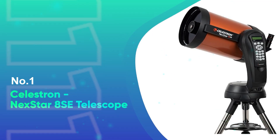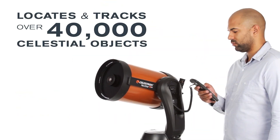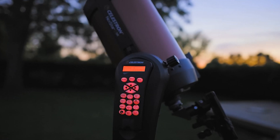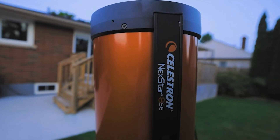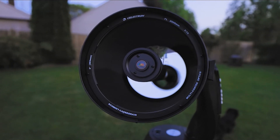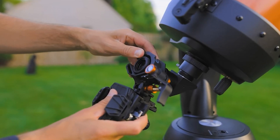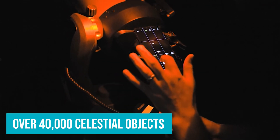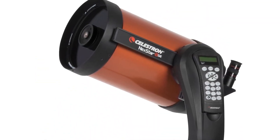Number 1: Celestron Nexstar 8SE Telescope. The Celestron Nexstar 8SE is a perfect blend of power, precision, and ease of use, making it an excellent choice for both beginners and experienced astronomers. Featuring an 8-inch primary mirror, this Schmidt-Cassegrain telescope packs impressive light-gathering capability into a compact design. It's ideal for viewing planets, the moon, and deep-sky objects like galaxies and nebulae, all while maintaining portability. Its fully automated GoTo mount, drawing from a vast database of over 40,000 celestial objects, allows you to simply point and track your targets, making it perfect for those who are new to astronomy but still want a premium viewing experience.